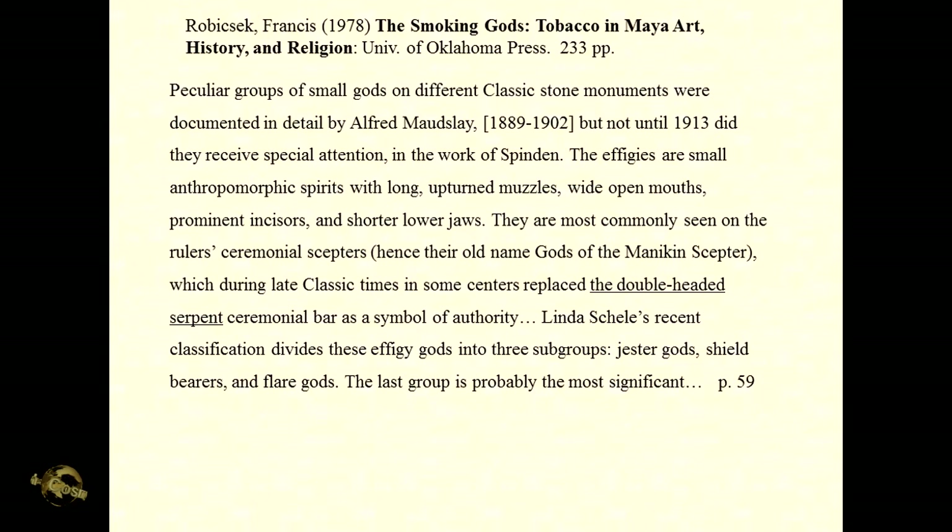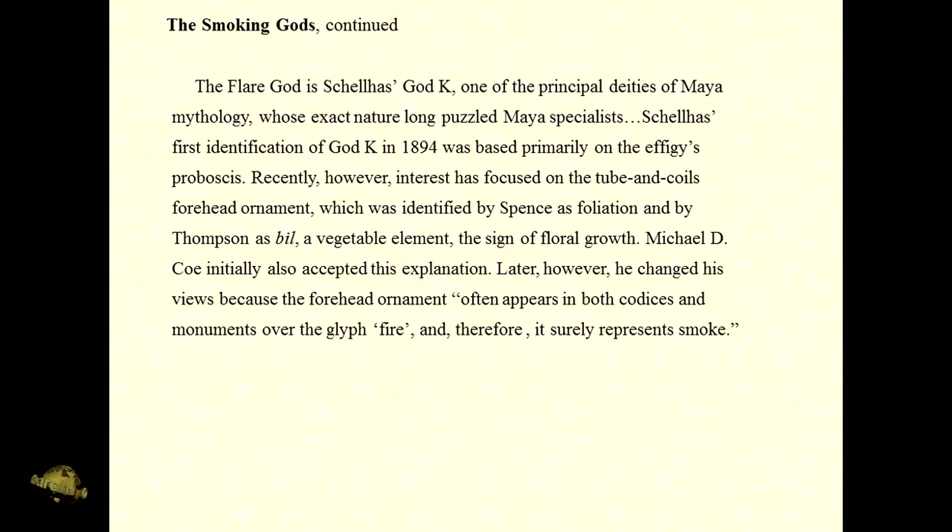Here we're getting into the flare god. The effigy gods — there were three groups: the jester gods, the shield bearers, and the flare gods. And it was the flare gods that are most significant in terms of what we've been learning about.